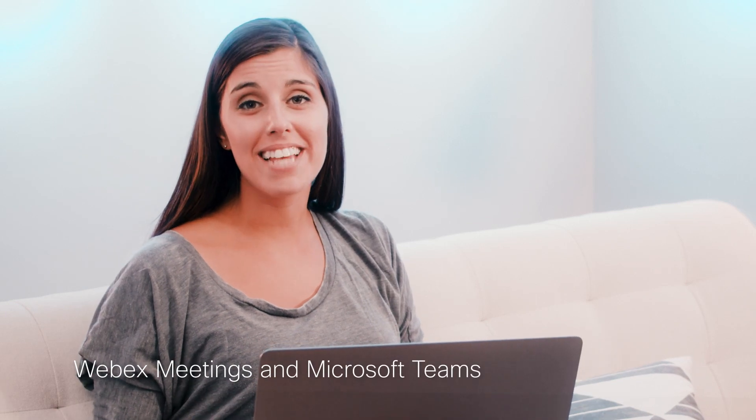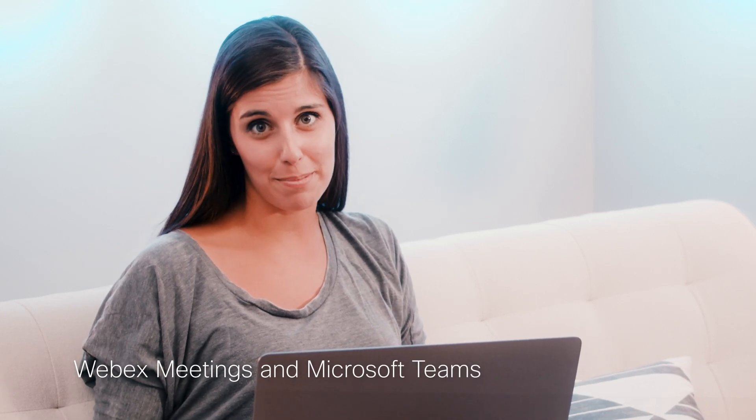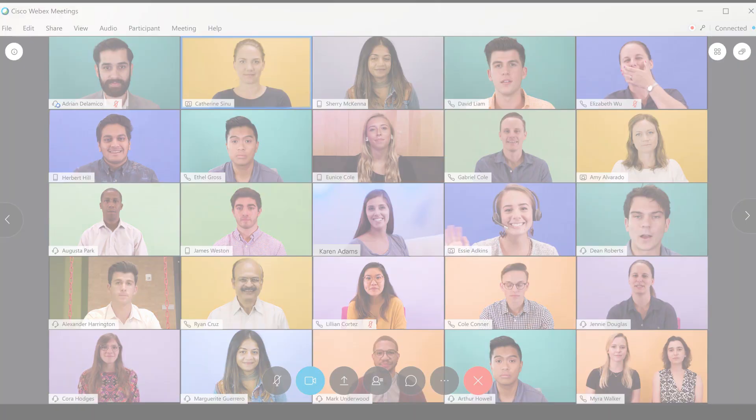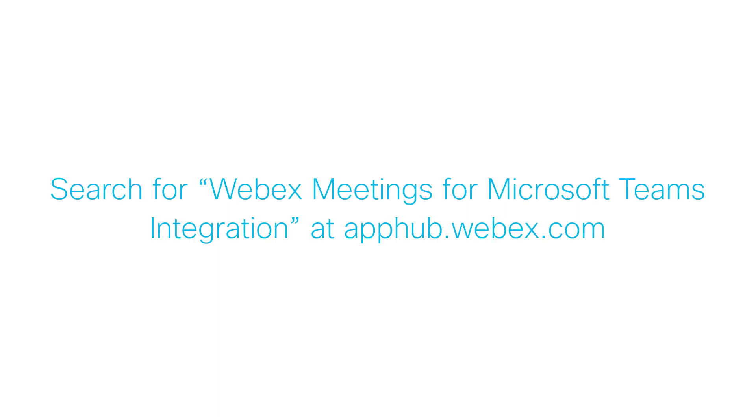WebEx makes it so easy to have great meetings with Microsoft Teams, so I can work seamlessly with my team. What can you do with your meeting app in Microsoft Teams? Find out more here.